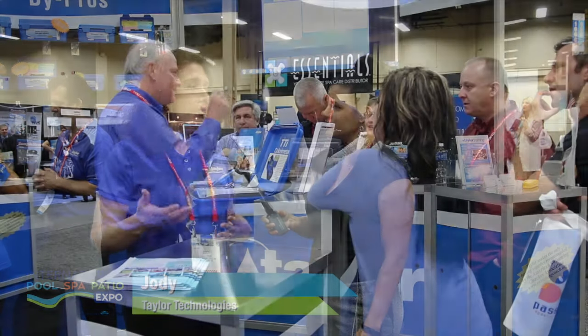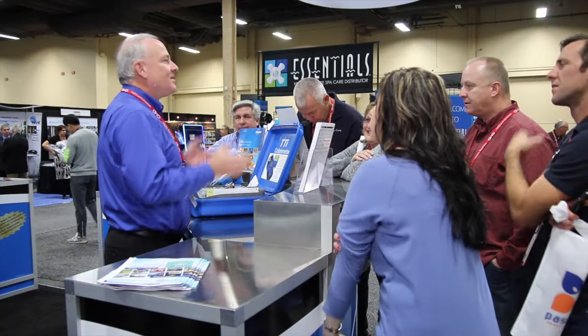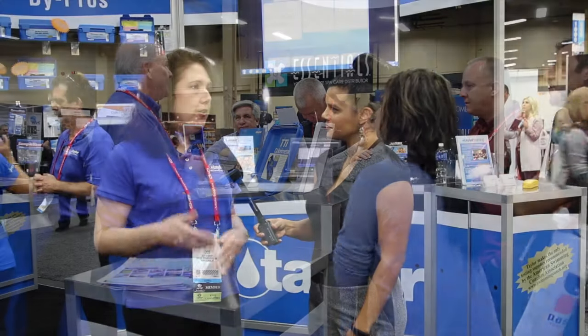I'm here with Jody from Taylor Technologies. Jody, can you tell me a little bit why the Pool Spa Patio Expo is important to your business? I think number one is the networking. We've been having a wonderful time meeting existing clients and new clients as well. It's not only during show hours but also after hours. At the Santana concert last night, I was able to talk to one of my customers and meet a new customer as well.